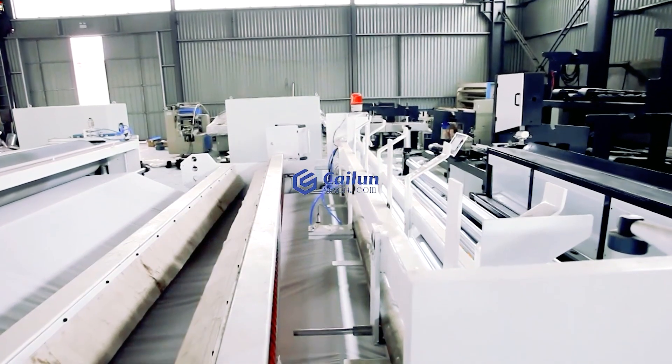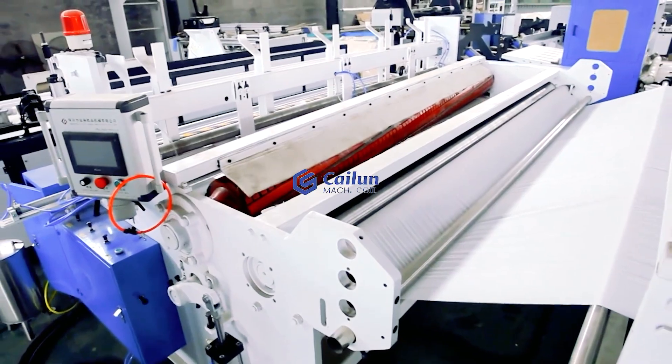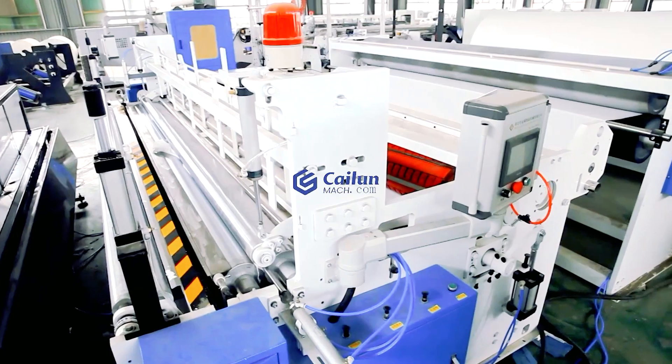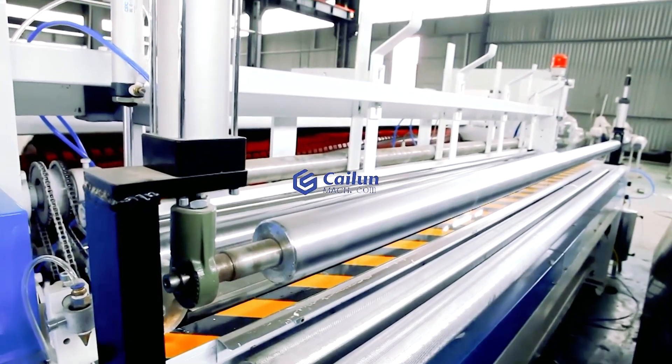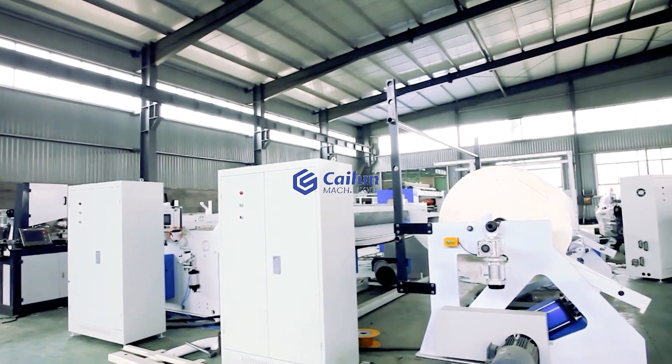The finished rewinding process can be adjusted automatically to keep the bulkness of paper at different stages and solve the separation problem of paper core during long-term storage. There are many kinds of embossing systems, which can also be customized according to customers' requirements.